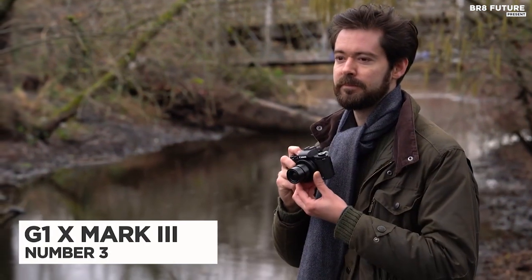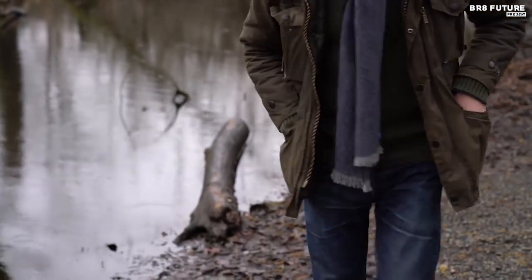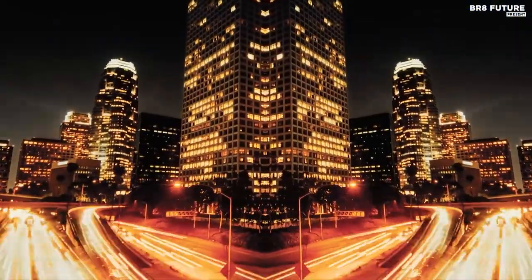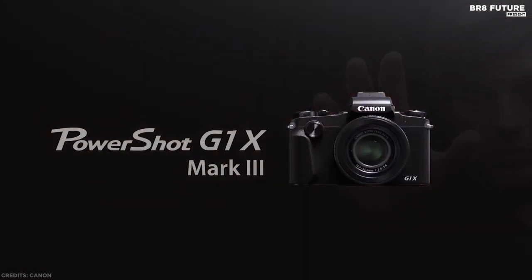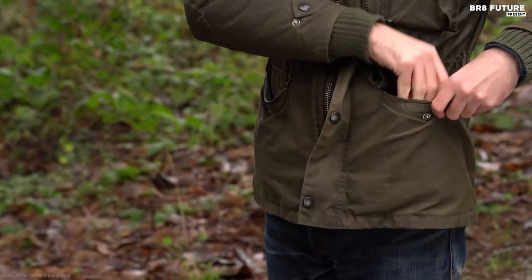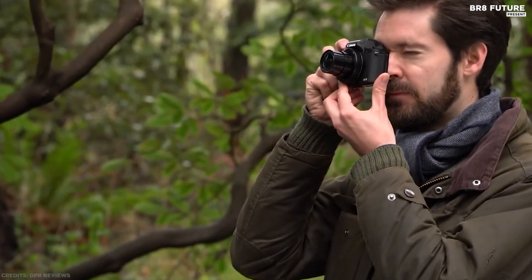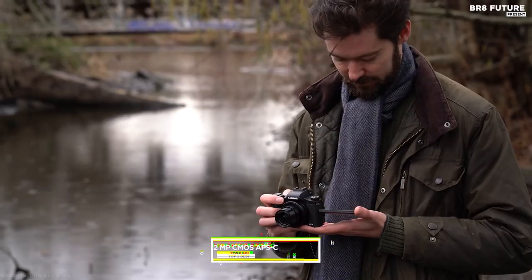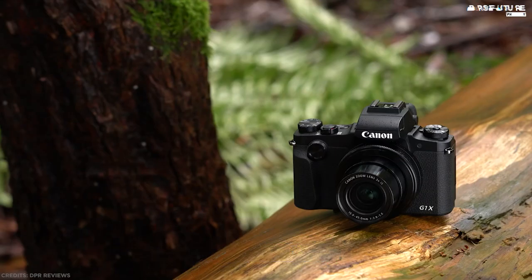Number 3: the Canon PowerShot G1X Mark III. The Canon G1X Mark III might be pretty pricey, but it's still a good choice for anybody who wants high image quality in a travel-friendly device. It's practically a DSLR in a compact body, so don't let the camera size deceive you. This all-in-one compact camera features a large 24.2-megapixel CMOS APS-C sensor — the same sensor found in many interchangeable lens cameras.